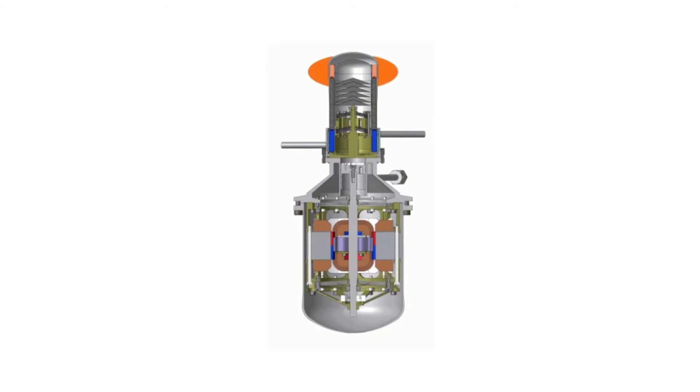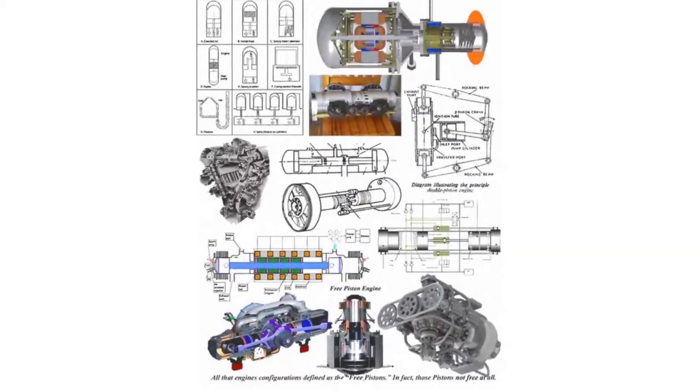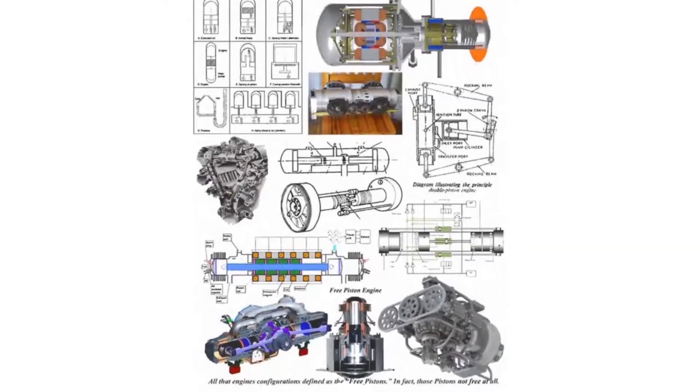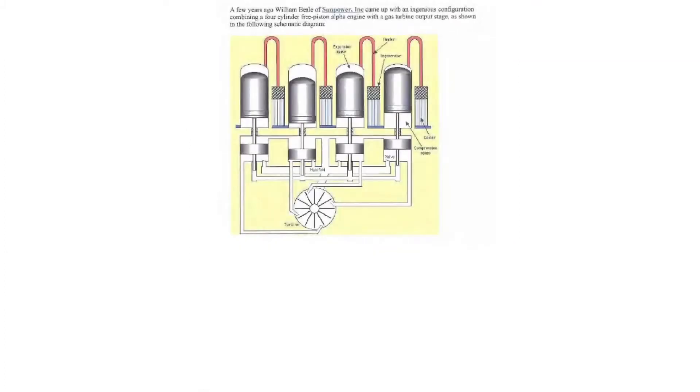So-called free piston engines — some engine configurations defined as free pistons — in fact those free pistons are not so free at all. A few years ago, William Beal of Sunpower Inc. came up with an ingenious configuration combining a four-cylinder free piston alpha engine with so-called gas turbine output. However, it is not clear how this free piston synchronizing system worked, because there are about 36-plus valves missing.